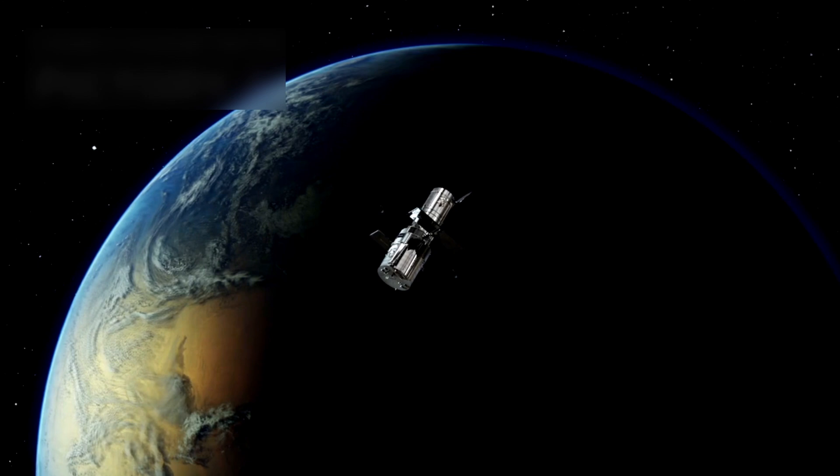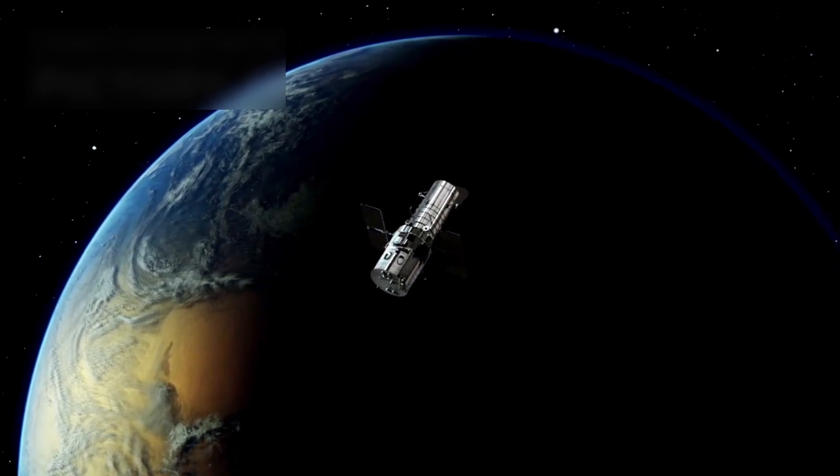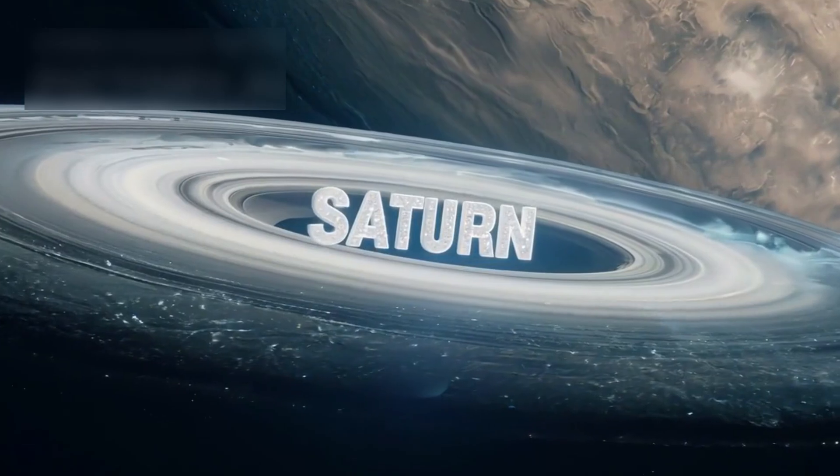After the Cassini mission ended in 2017, Saturn had no more close missions, so Hubble became key to watching this planet from afar. Hubble tracks storms and shifting rings, watching how this gas giant changes from the edge of the solar system.